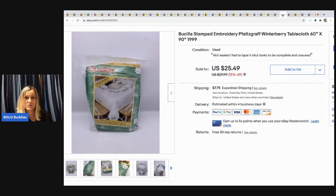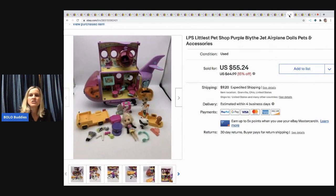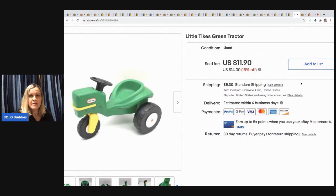The next item is a Bucilla stamped winterberry tablecloth — it was unsealed but not actually used. I sold it for $25.49 with the buyer paying shipping; it came from a garage sale for two bucks. Next is an LPS Little Pet Shop Blythe airplane set with dolls and accessories. I paid a dollar for it and took a best offer of $30 with the buyer paying shipping — figured with a buck in it, I might as well take it.